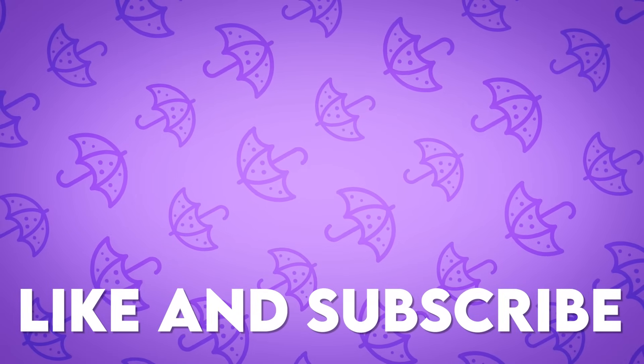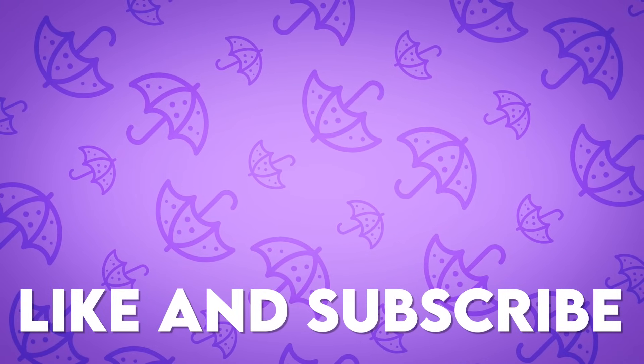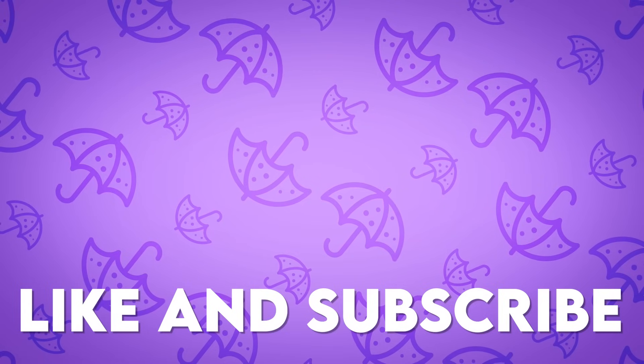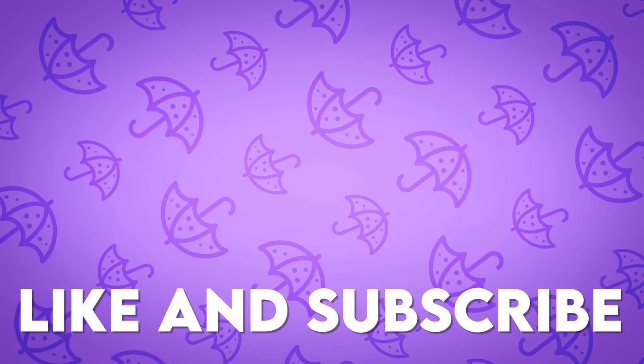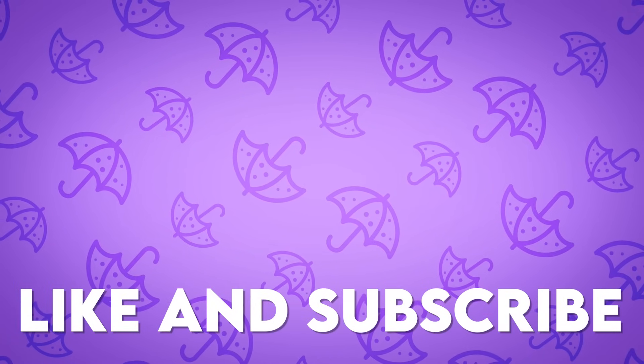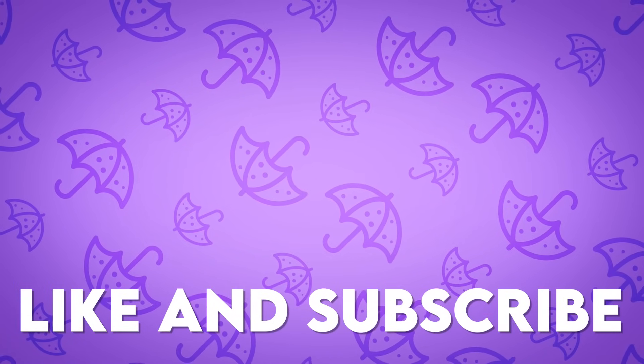That's all the questions for today. Thank you so much for watching the video. Comment to let me know how many questions you answered correctly and how many points you won. Don't forget to subscribe to our channel for more fun games like this. See you later! Bye!